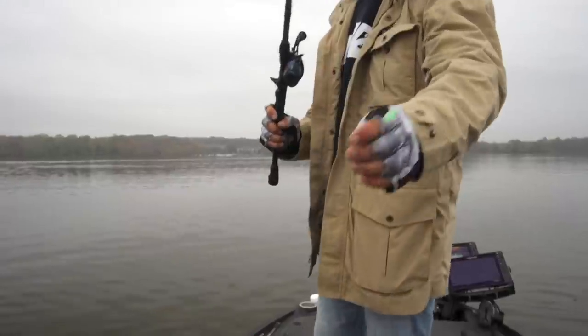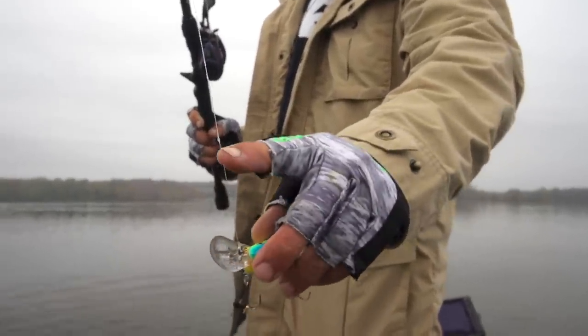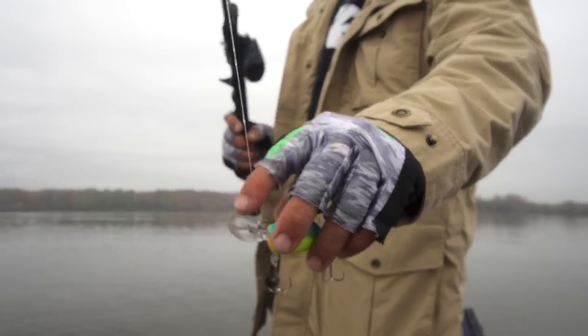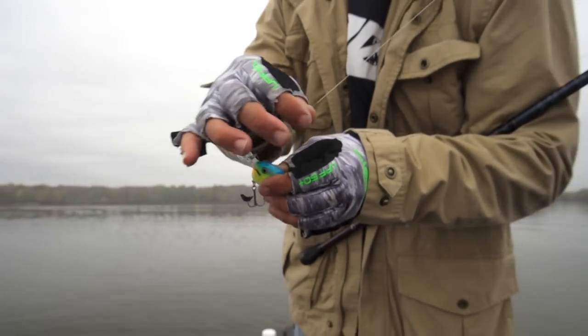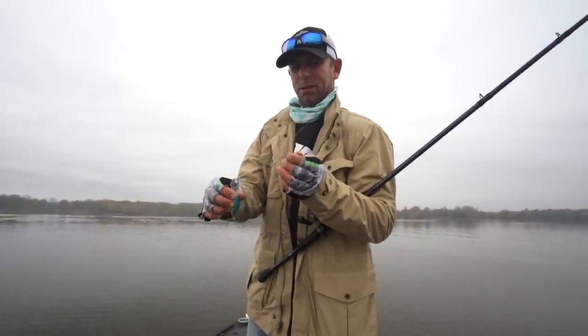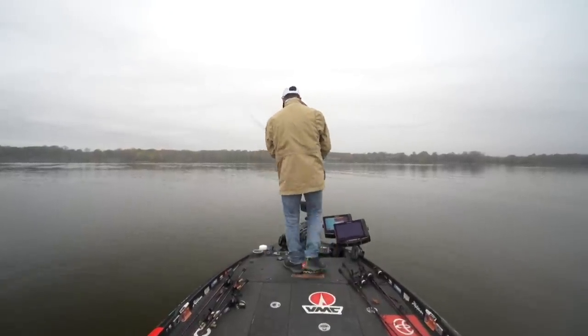We're fishing a deeper rock pile and missing some bites, but when those catfish are hitting it they leave their mark. See that slime right there? That's catfish slime. So if you're getting bites and keep missing them, look for that catfish slime — that's a cat.